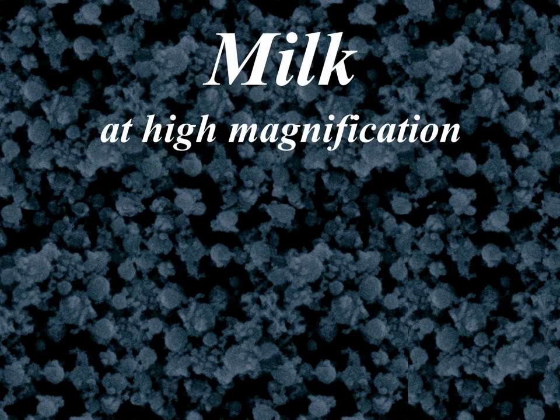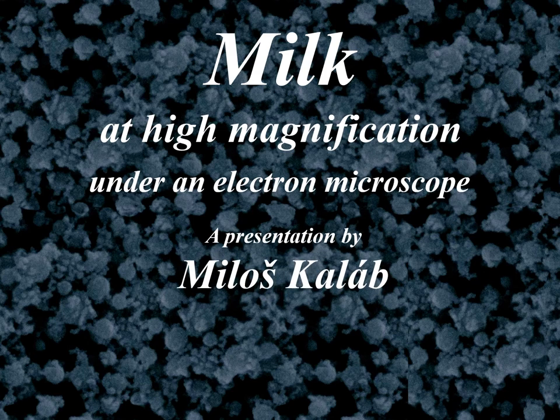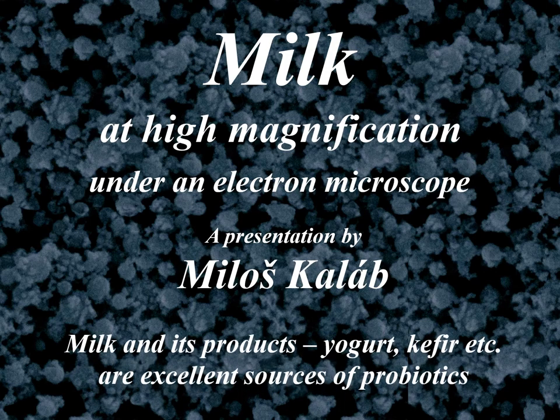Have you ever tried to look at milk under an optical microscope and didn't see anything interesting? That is because a more powerful electron microscope is needed. Canadian scientist Milos Kalab has had that luck and he is now inviting you to follow the transitions of liquid milk into solid milk products. He may have some surprises for you.